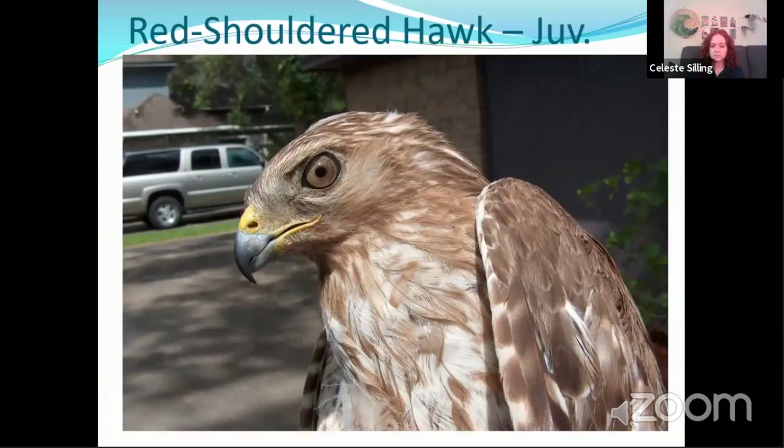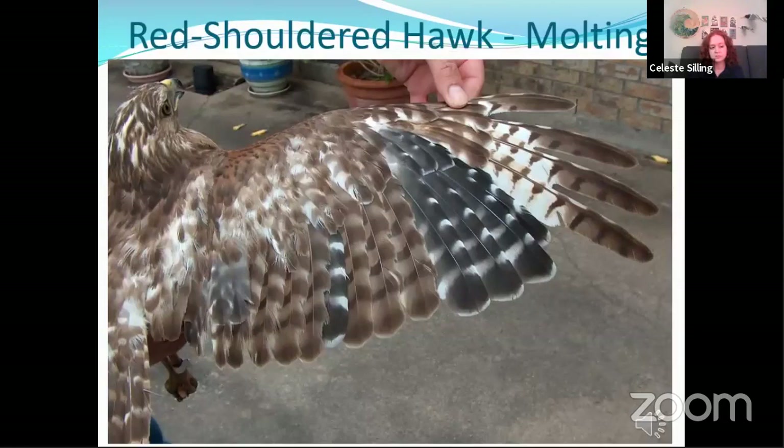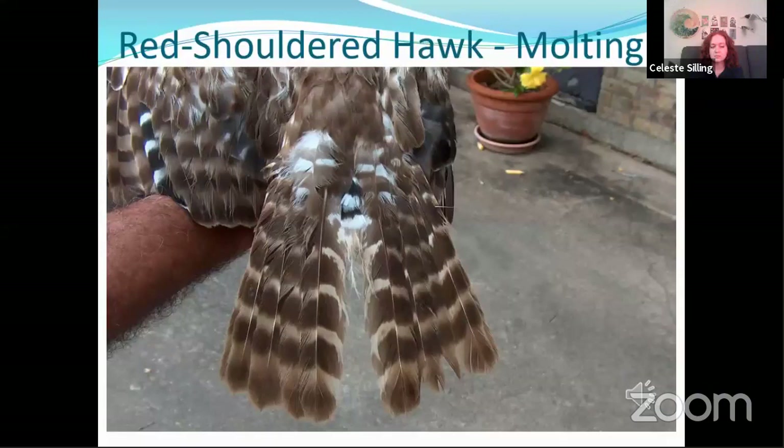This is a juvenile red-shouldered hawk molting for the first time from its juvenile plumage into adult plumage. You can see there are four new primaries growing in along with one secondary — the black and white feathers. You can also note the old secondaries adjacent to the black feathers — how much more worn and frayed they look compared to the adult feathers. This is the same bird showing the tail — you can see some new adult feathers growing in right there in the center of the tail.